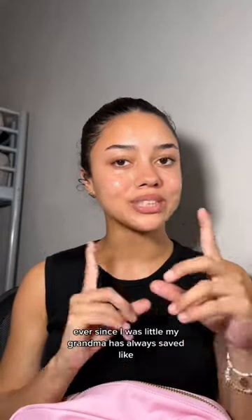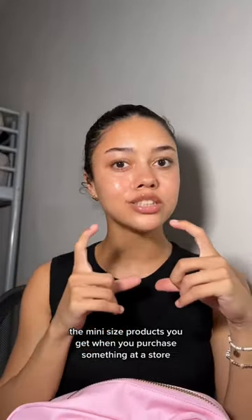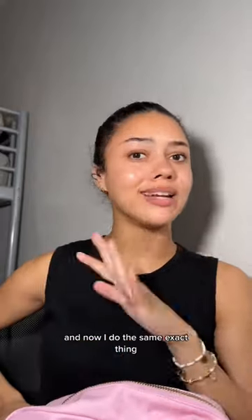Since I was little, my grandma has always saved the mini size products you get when you purchase something at a store, and now I do the same exact thing because they're literally so convenient when you travel.